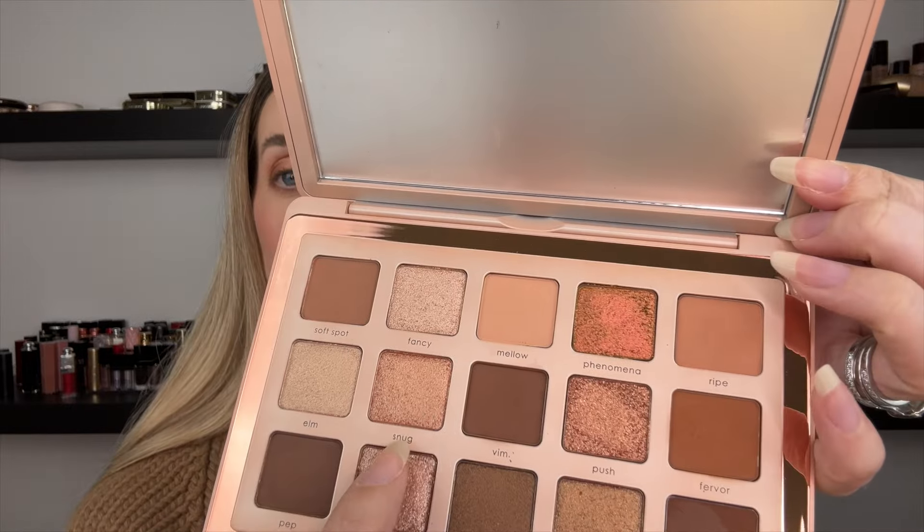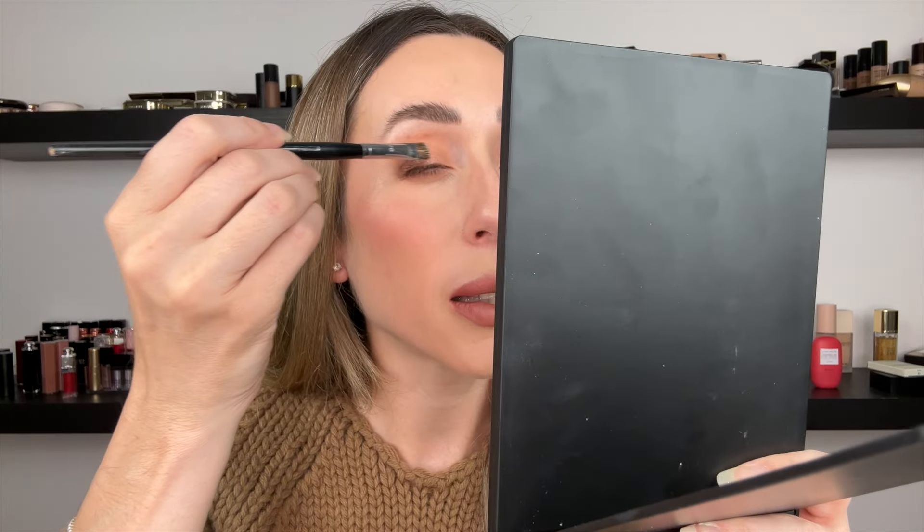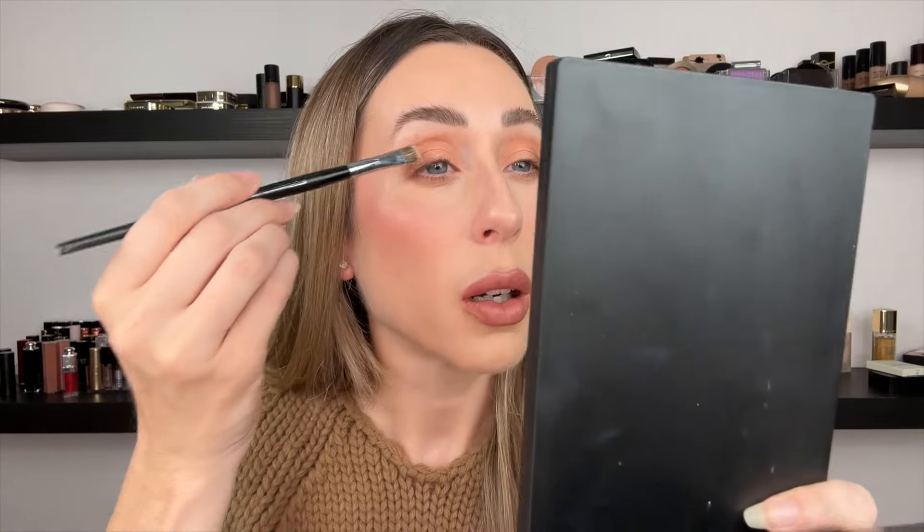Obviously I need to add a little bit of sparkle, so I'm going to use the shade Snug. I've got a flat brush and I'm going to place it completely in the center of the eye, right above your pupil. It's going to add that really nice little bit of shimmer in the middle of the eye. Same thing on the other side.